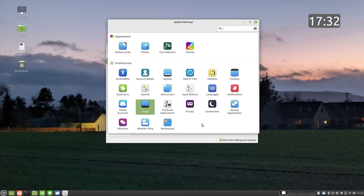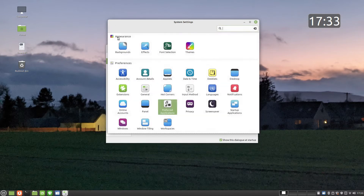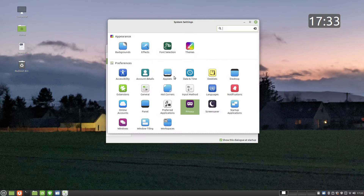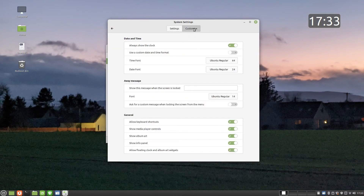You can set the preferred application for each file type. For example, by default the web browser is Firefox. If you decided to install Google Chrome, then you can make that the default browser via the preferred application screen. By default, the most recently accessed files are remembered and shown whenever you click on the recent files list within the Linux Mint menu. You can choose whether to show recently accessed files or how long to show files for by amending the privacy settings.